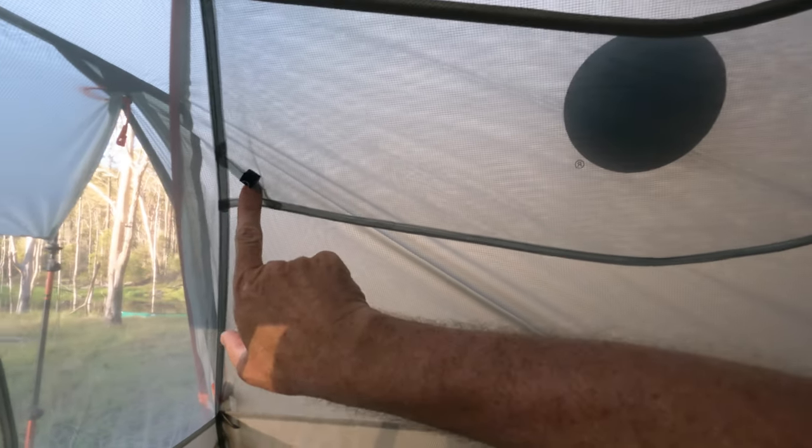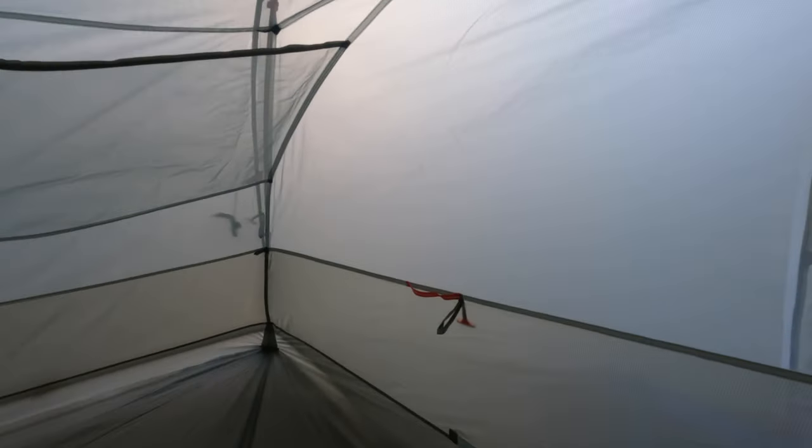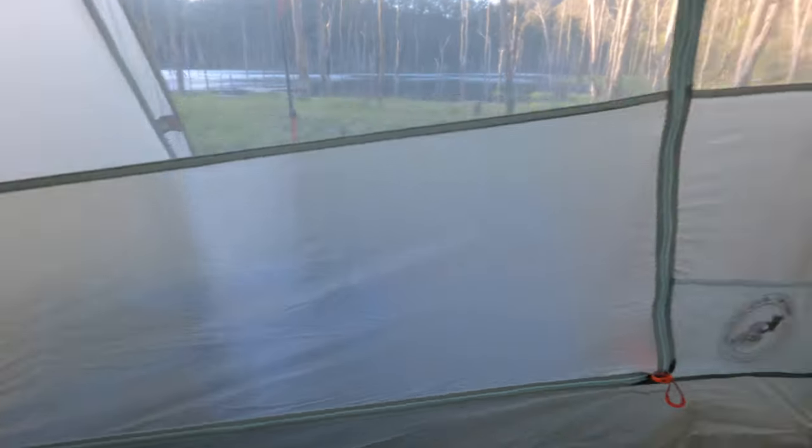This tent is absolutely ridiculous — it's huge. I'm 6'4" and for the first time ever I can sit up in a tent. Absolutely brilliant. There's a lovely little spot up top for your mobile phone, little spots for your cords, a hook to hang up a light, a big area to hang up your lightweight gear for the night, and more hanging points. I've even seen people string up lights around the actual tent itself, which is a bit fancy, but this is just the roomiest tent. Very, very clever. Lovely and cool in here — got the breeze coming through.